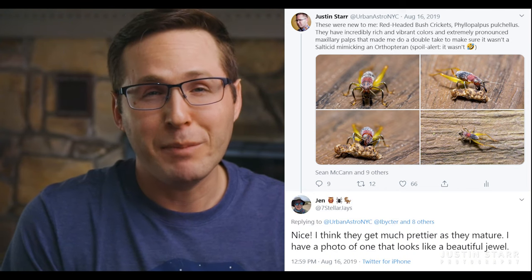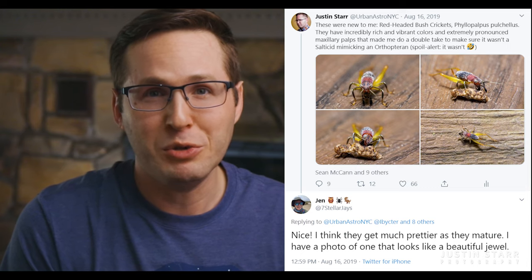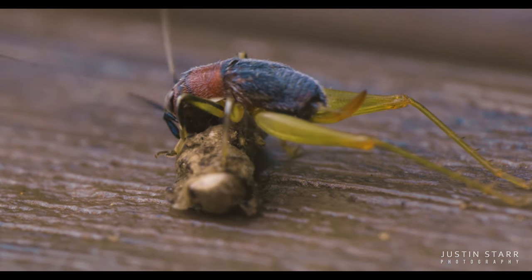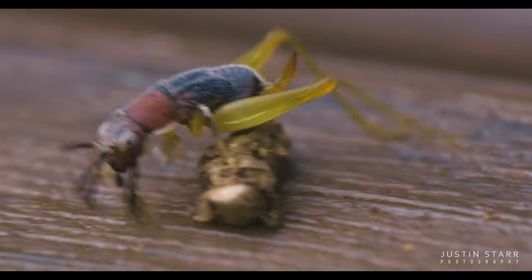I posted pictures on Twitter and got some nice comments. My friend Jen said, 'Nice — I think they get much prettier as they mature. I have a photo of one that looks like a beautiful jewel.' And I thought, wow, that's really exciting. I hope I actually get to see this. I already thought it was beautiful now — look at these beautiful light blues and reds, and the eyes are so stunning.